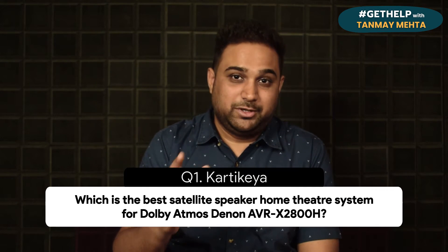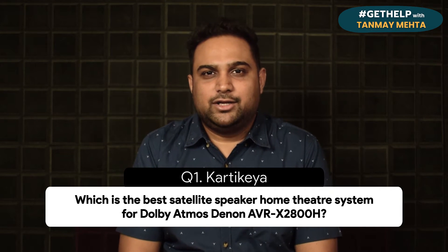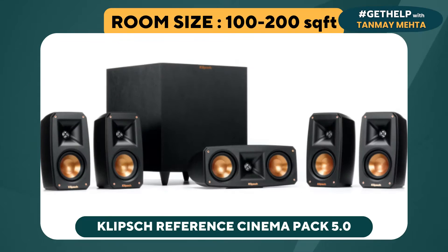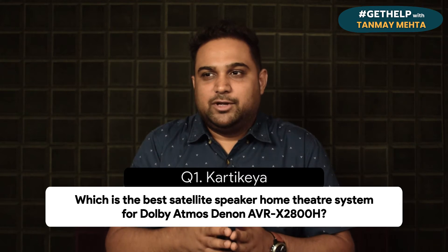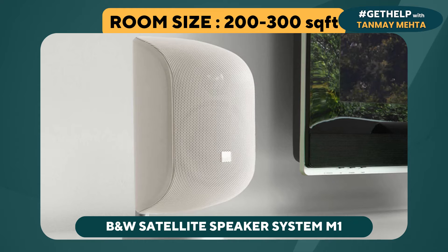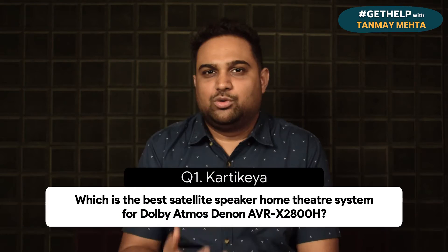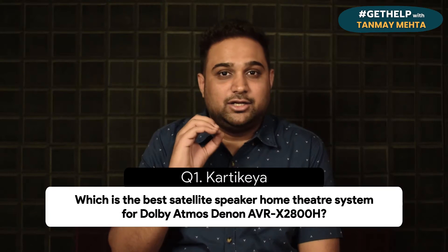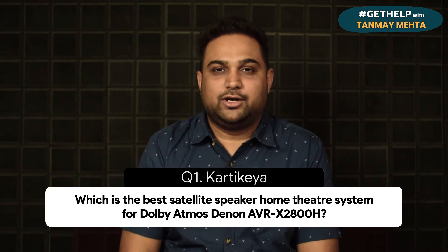If your room size is anywhere between 100 to 200 square feet, you can look at the Klipsch Reference Cinema Pack 5.1 — a fantastic speaker package for that room that complements well with the Denon X2800H. The second option, for a bigger room, is the B&W satellite speaker system using the M1 satellite speaker, paired with the ASW8 or ASW10 subwoofer from B&W — a fantastic home theater system with the Denon X2800H.